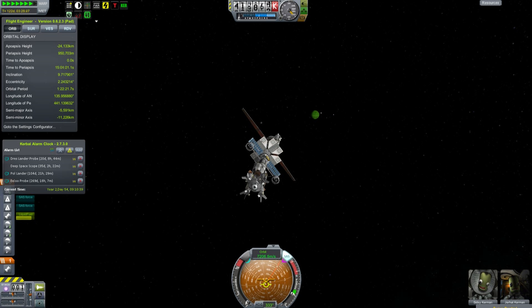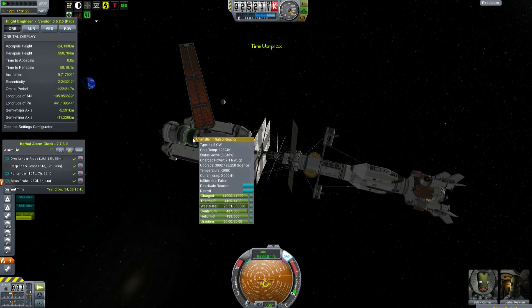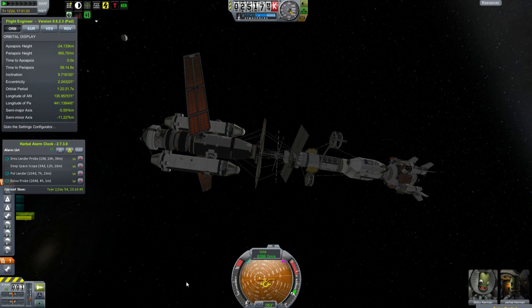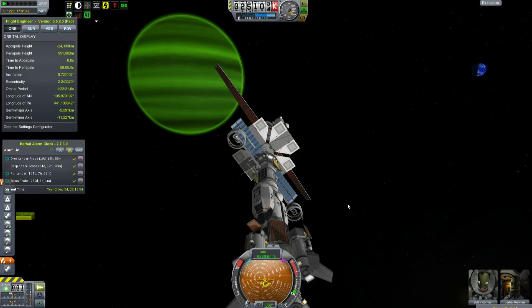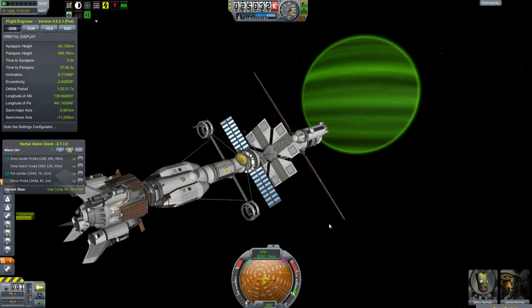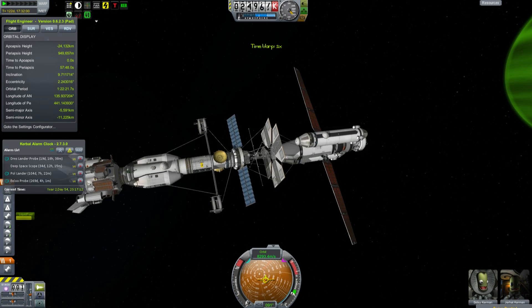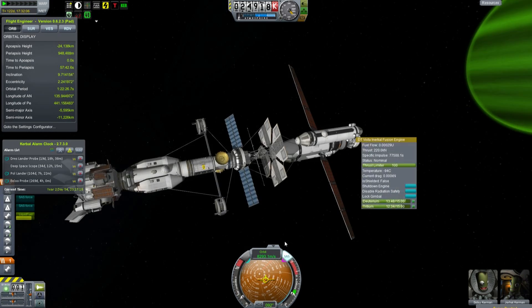If you decide that you want to push it from one end, what happens is the thing just tends to wobble around and generally doesn't want to go in the direction that you want. So you have to get it pointed the right way to start with, and getting it pointed in the right direction is annoying and slow and horrible, and this thing wobbles around. This is obviously running at four times regular speed here, because it is a slow process.